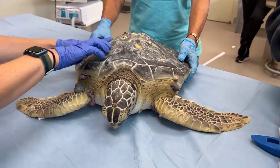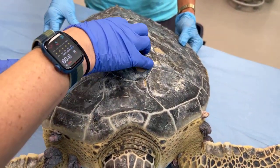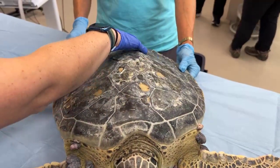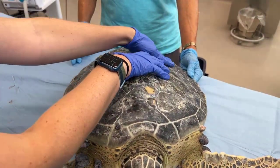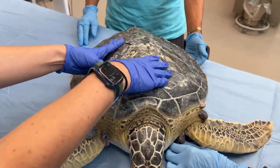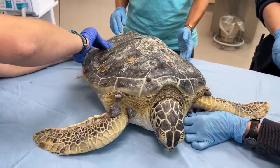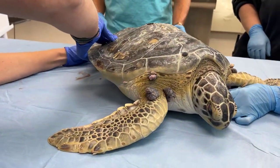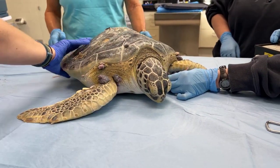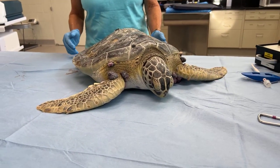Taking a look at her shell — those tan spots are areas of dead bone that are actually going to regrow and are looking really good. When I feel for soft spots, that indicates bone health issues, but everything is feeling really firm and really good. Some of the worst tumors are actually around the back — they look pretty gnarly and are actually bleeding a little, so those are the most important ones to remove.